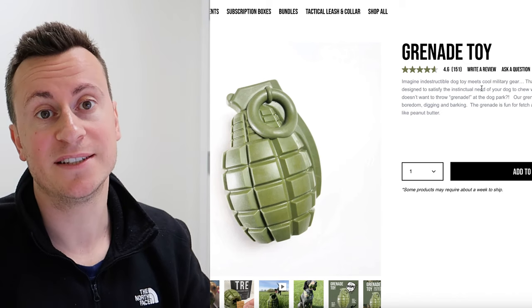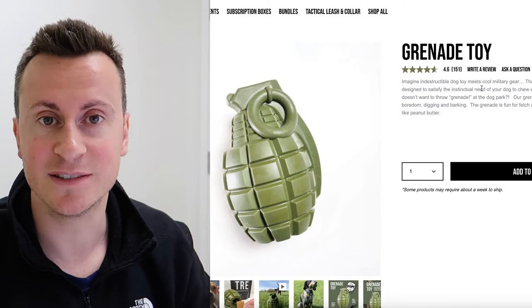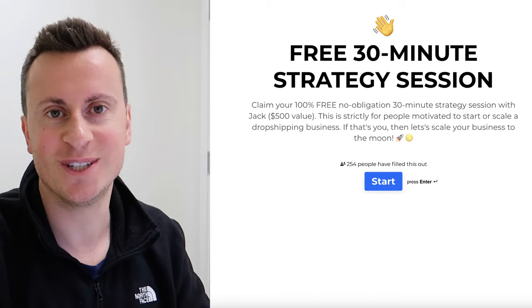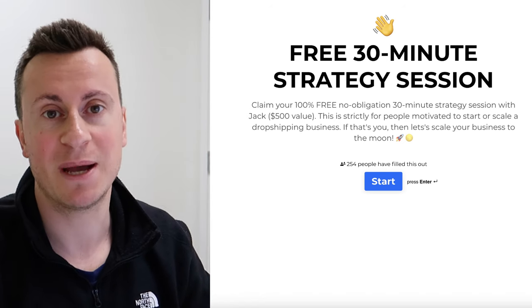That's it for this video — hope you've stayed tuned, found something valuable, and I've sparked some ideas and got you excited about your own business. If you're looking for one-to-one help to hold your hand through the entire process of launching your business to that £10K per month milestone, make sure you check out that mentorship application. I'll talk to you soon.